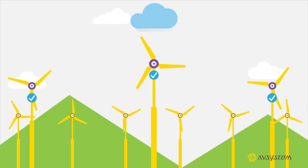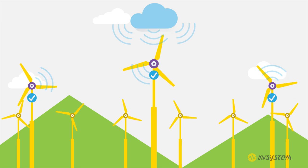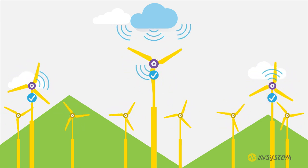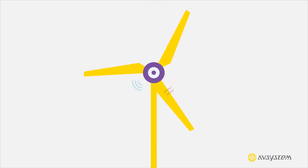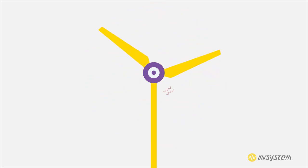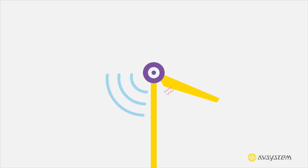You also need to have complete control over your devices to detect any anomalies such as unwanted vibrations in the blades — preferably before they fall off or the turbine stops functioning.